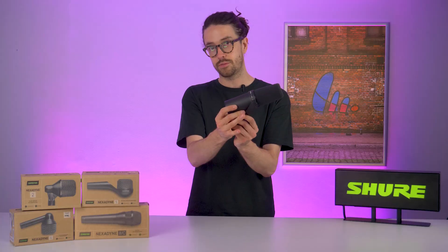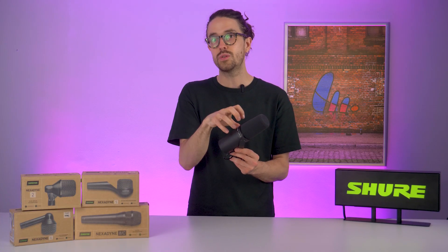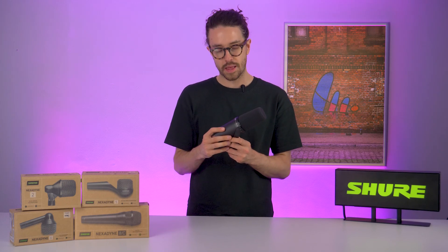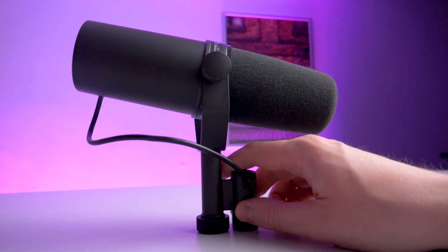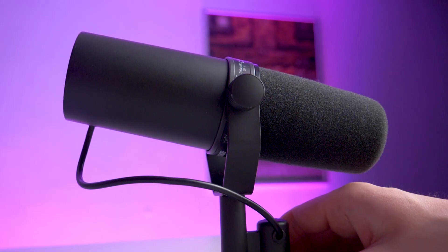An SM7B, for example, although it's the same kind of design as an SM58 and the same transducer, this product sounds completely different. That's to do with the acoustic environment it's built into and how we are using that airflow to get directivity and overall audio performance.